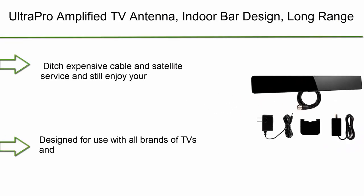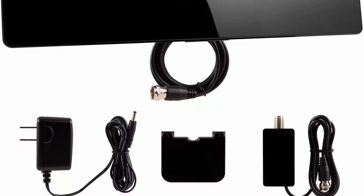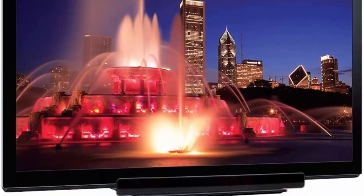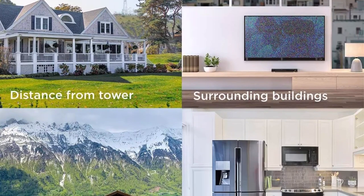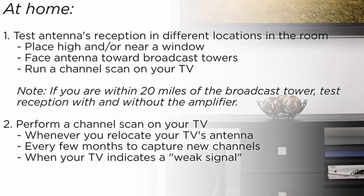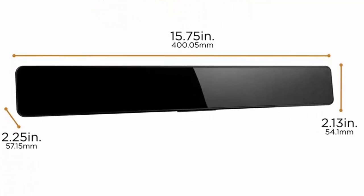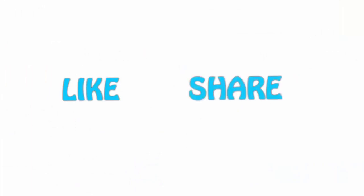Number 1: Ultra Pro amplified TV antenna, indoor bar design, long range, supports 4K, 1080p HD digital, VHF, UHF, smart TV indoor antenna, amplifier signal booster, black. Ditch expensive cable and satellite service and still enjoy your favorite local shows in full 1080p HD. Enhanced reception makes this 4K ultra HD ready antenna ideal for streaming digital content. Designed for use with all brands of TV and converter boxes. Built-in Pure Amp technology filters noise and boosts signal for enhanced crystal clear reception of HD TV, VHF and UHF channels, up to 50 miles from the broadcast source. If you like this video, please hit the like button below, share with your friends, and be sure to subscribe.